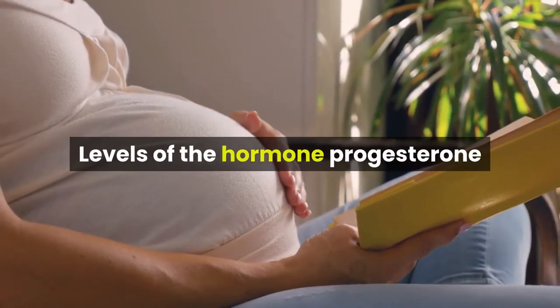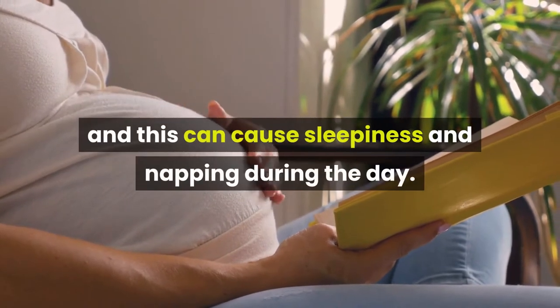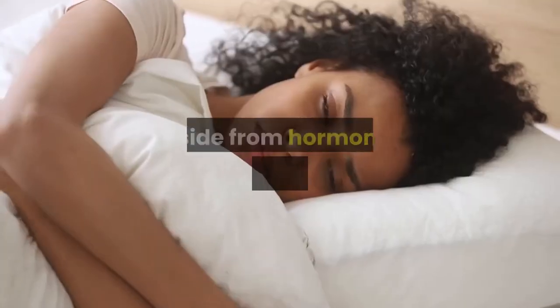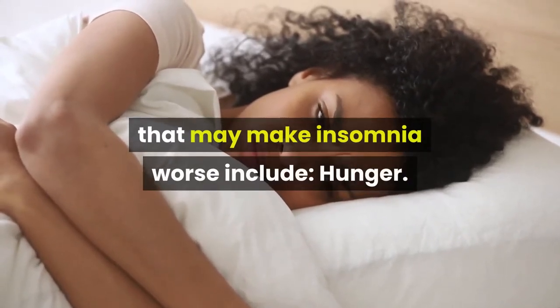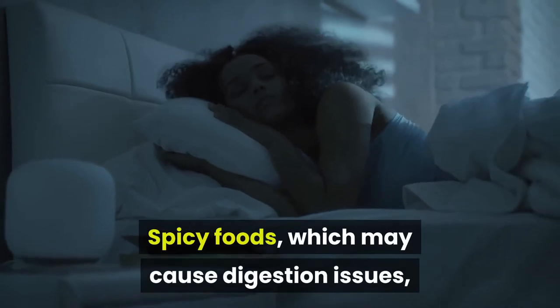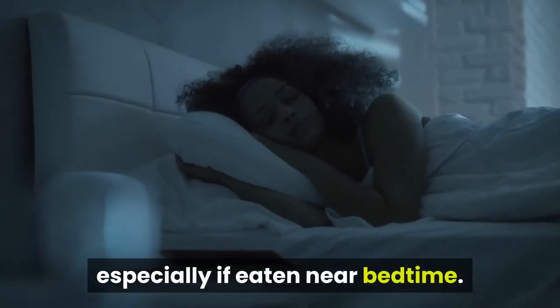Levels of the hormone progesterone are high during the first trimester, and this can cause sleepiness and napping during the day. Aside from hormonal changes, factors that may make insomnia worse include hunger and spicy foods, which may cause digestion issues, especially if eaten near bedtime.